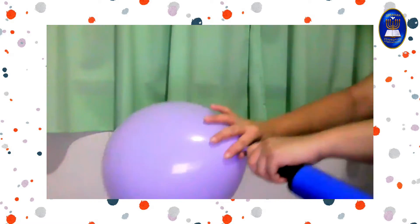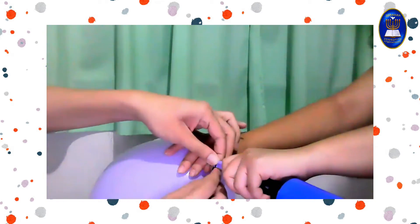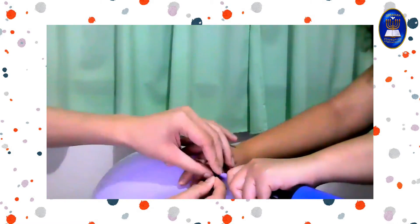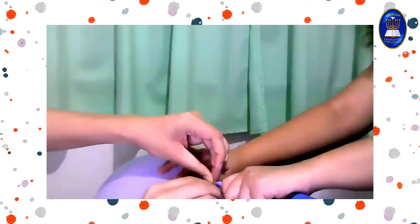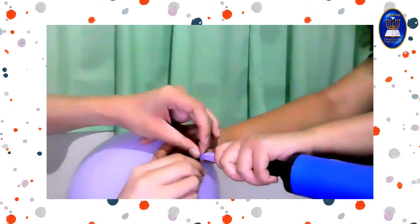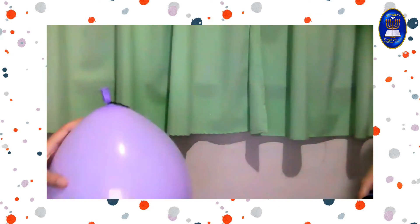Now let's put a twist tie on the tip so the air cannot escape, just like this one. See how big the balloon is.